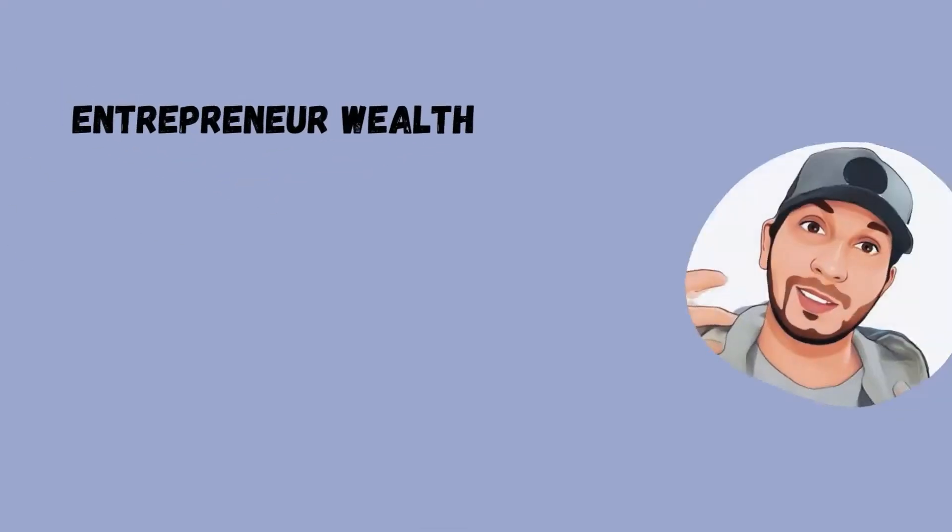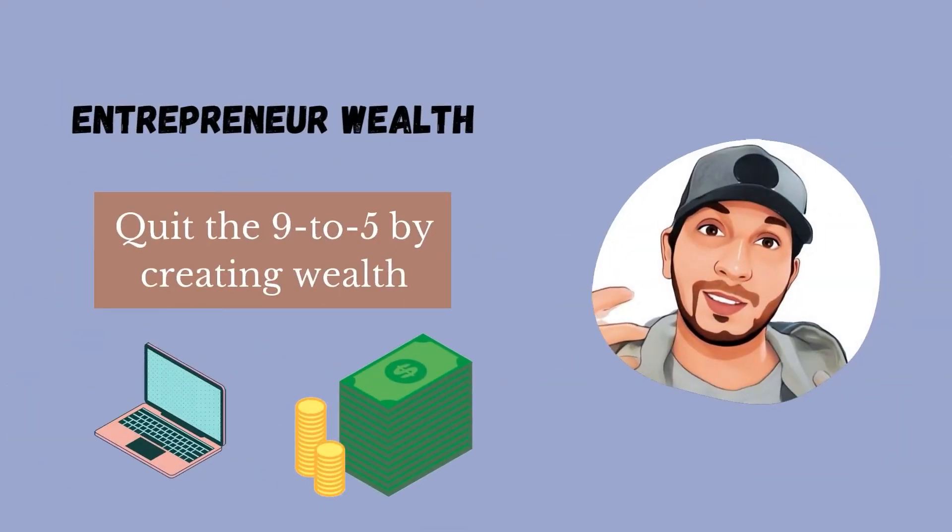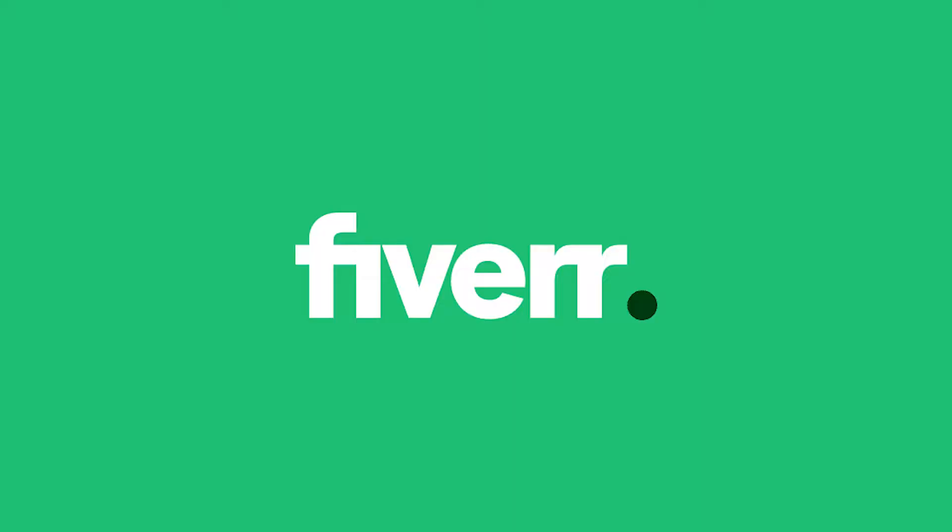Here are some amazing Fiverr gigs to sell that require no skills at all, and you could start selling them as early as today. Hey guys, welcome to my channel where I post content about affiliate marketing but also about other ways of making money online. Don't forget to hit that subscribe button because I post content every single day.